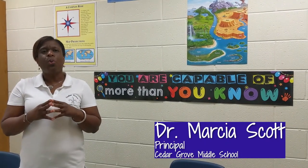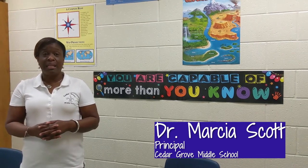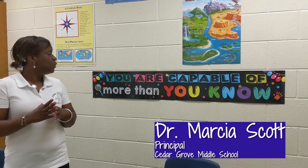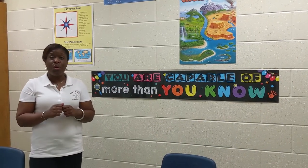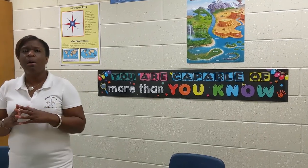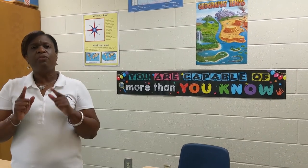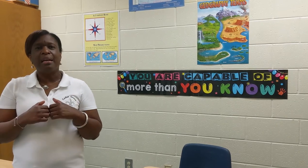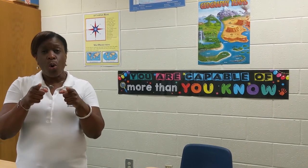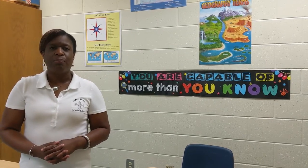Rising sixth grade scholars, this is where our tour will conclude. I hope that you have enjoyed what you have seen on this virtual tour. I want to leave you with something: you are capable of more than you know. I want you to come on the first day of school remembering that quote. Again, I'm Dr. Marcia Scott, your proud principal, and I cannot wait to meet you. Thank you.